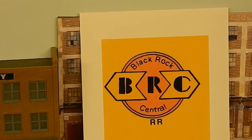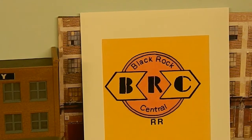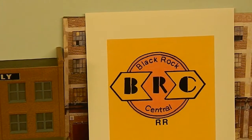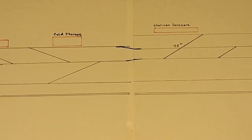Good afternoon everyone, this is Joe from the Black Rock Central Railroad. We're going to do a little quickie update on some of the things that we have been undertaking here in the last two weeks. We're going to show right here an area that's been a little bit of concern to me.